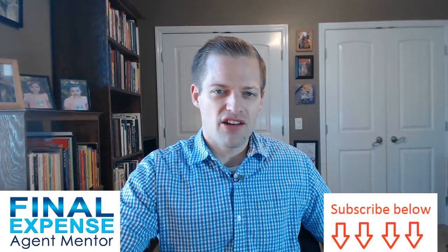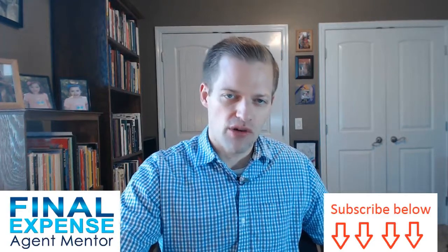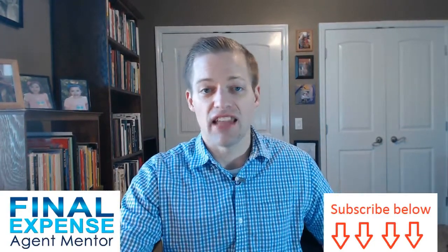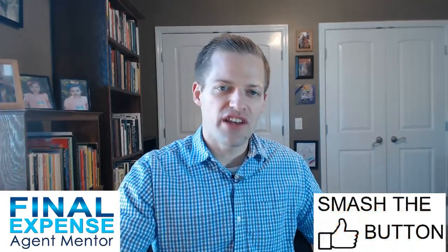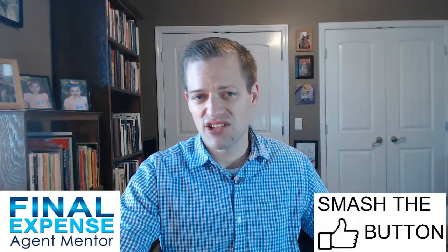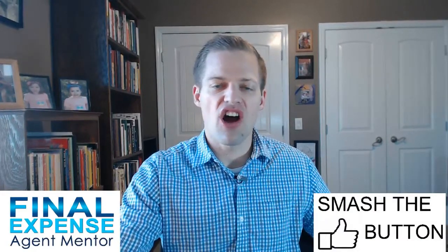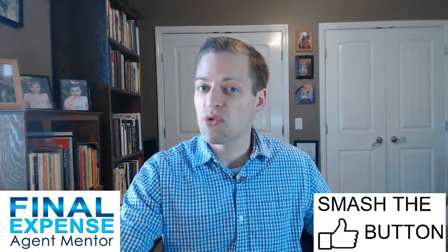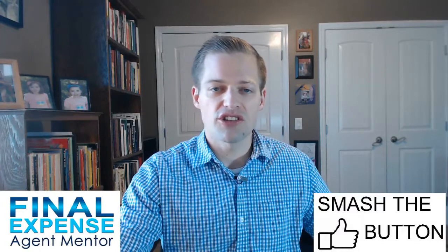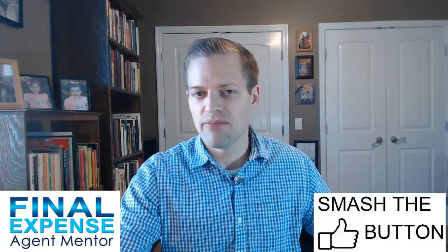Hey everybody, it's David Duford here at Final Expense Agent Mentor and Mortgage Protection Agent Mentor, where I help agents like you succeed in selling life insurance. In today's video, the topic we're talking about are the 15 reasons why you should consider selling mortgage protection life insurance. Most likely you're on this video because you are considering selling mortgage protection insurance, or maybe you do and you're just trying to look at alternative ways to maximize your success in this business.